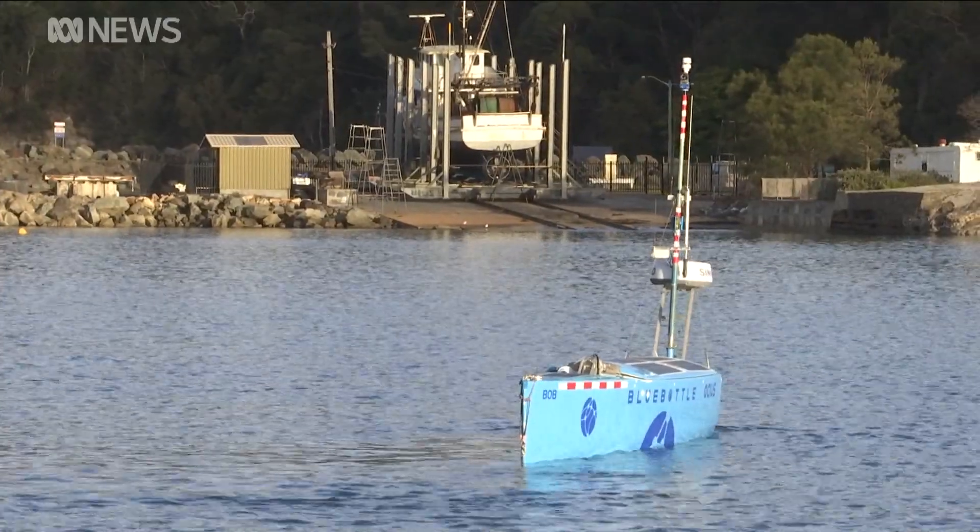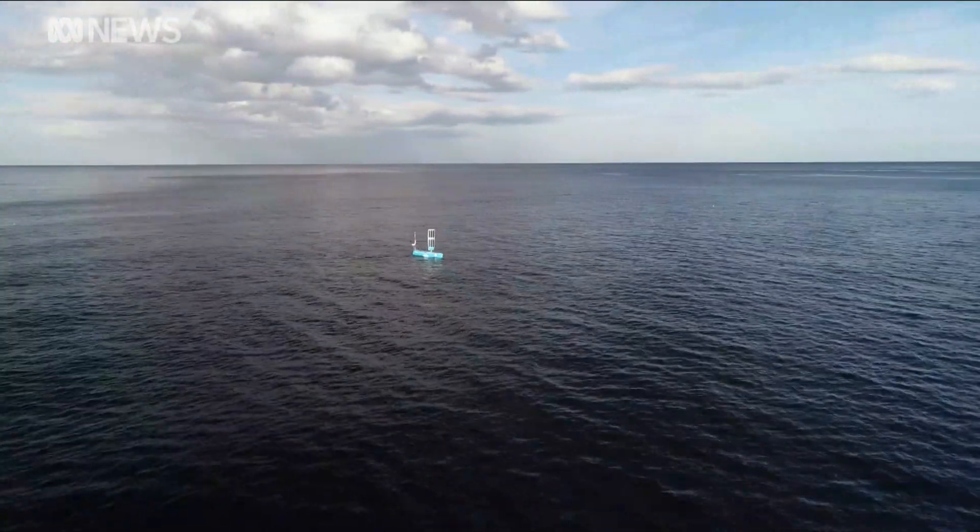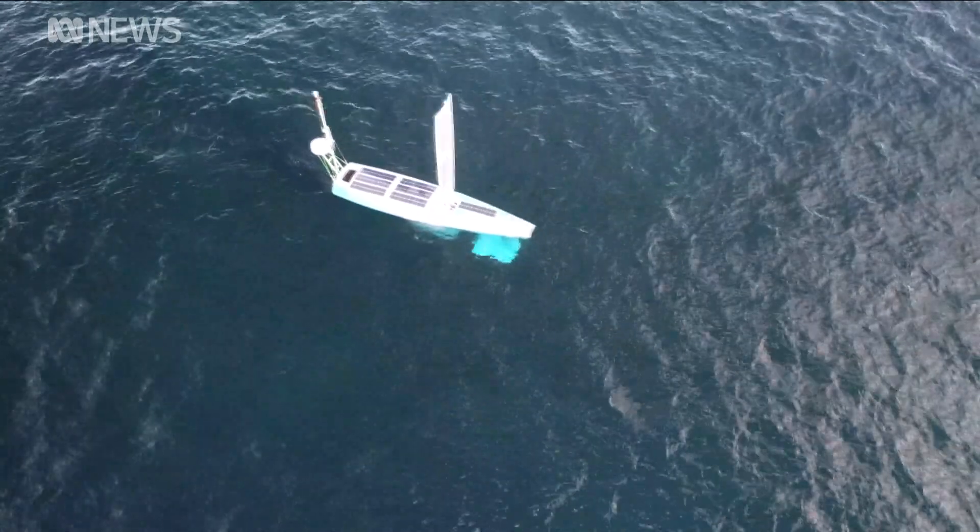While on patrol the drones will also be collecting vital weather information, sailing into cyclones to measure their intensity and even forecasting tsunamis.